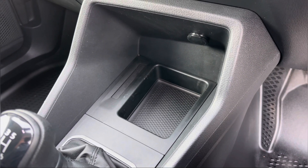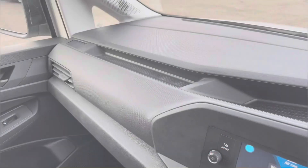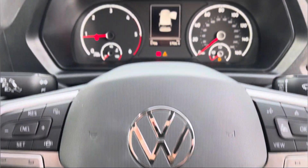Directly below your center console is an additional storage compartment, your manual gear stick, additional cup holders, along with your electronically controlled handbrake. And once again panning back around the dashboard we get another angle of those smaller storage compartments, perfect for any smaller personal belongings.